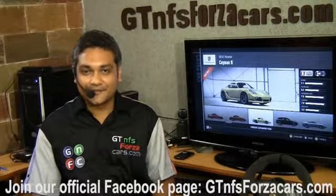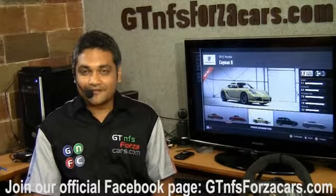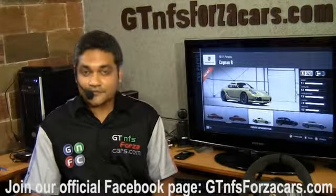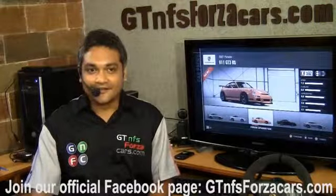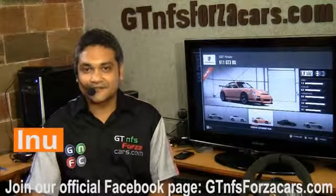Hope you have enjoyed our simulation car lap time videos. If you want to keep updated, just subscribe to our YouTube channel or like our official Facebook page. That is GTNFSForzaCars.com — have a great day and all the best for everything you do in life. This is Inu signing off.